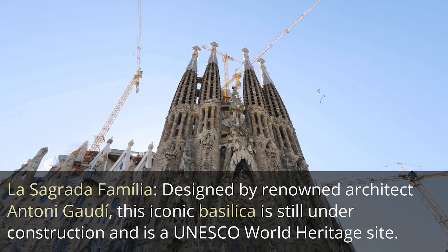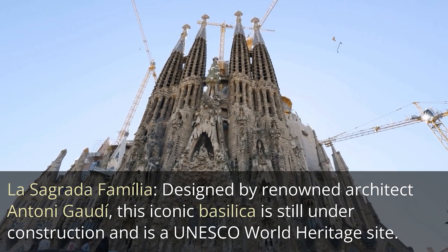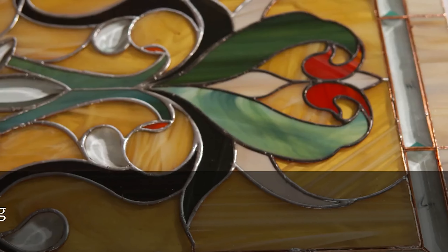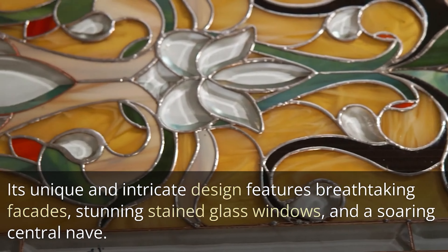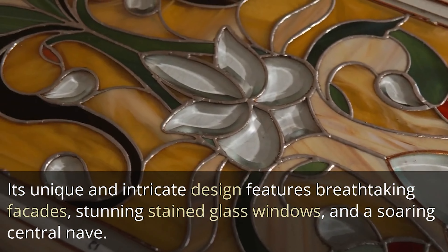La Sagrada Familia — designed by renowned architect Antoni Gaudí, this iconic basilica is still under construction and is a UNESCO World Heritage Site. Its unique and intricate design features breathtaking facades, stunning stained glass windows, and a soaring central nave.